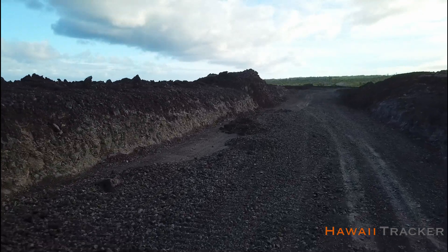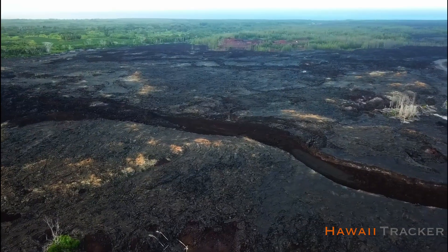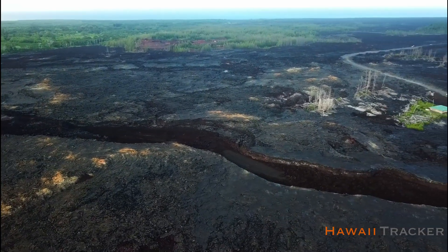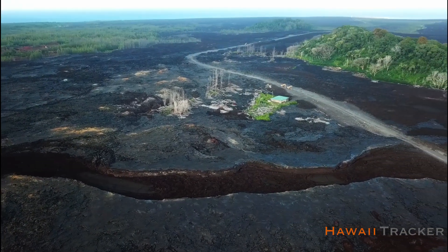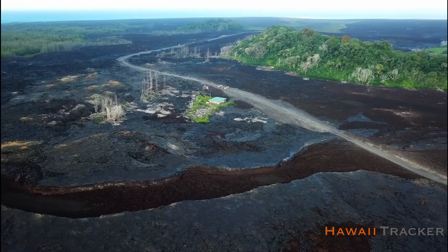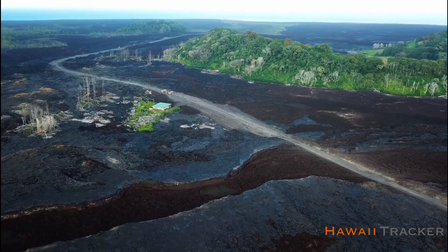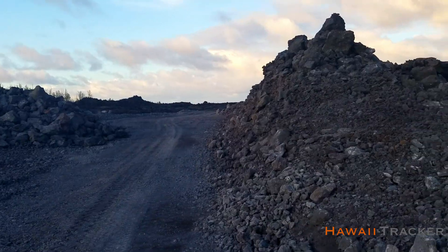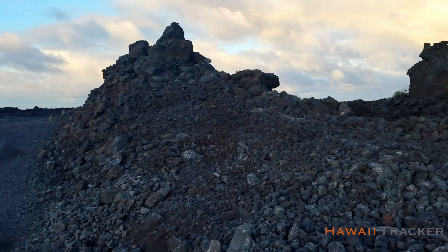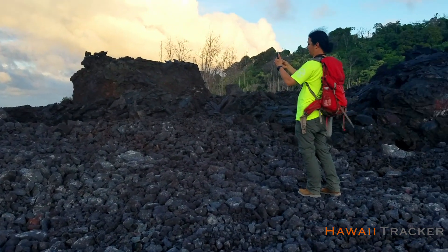On August 7, 2019, HVO reported temperatures over 750 degrees Fahrenheit, and less than a week later, the Department of Public Works encountered temperatures exceeding 550 degrees Fahrenheit. The maximum temperature for a roadway paved in Hawaii is 64 degrees Celsius, or 147 degrees Fahrenheit. Obviously, these temperatures, as reported, exceed the thresholds for the specifications for asphalt.